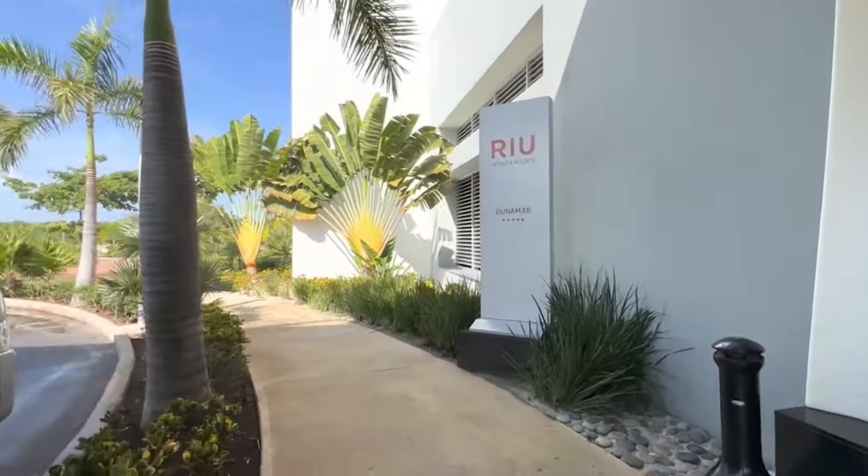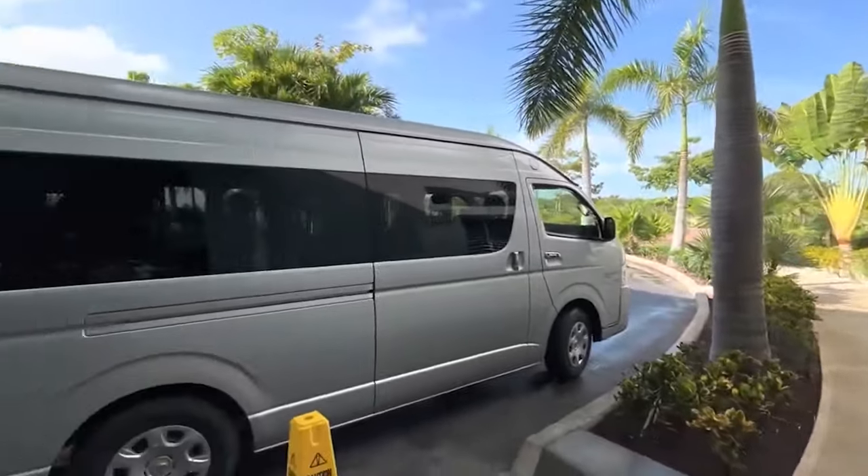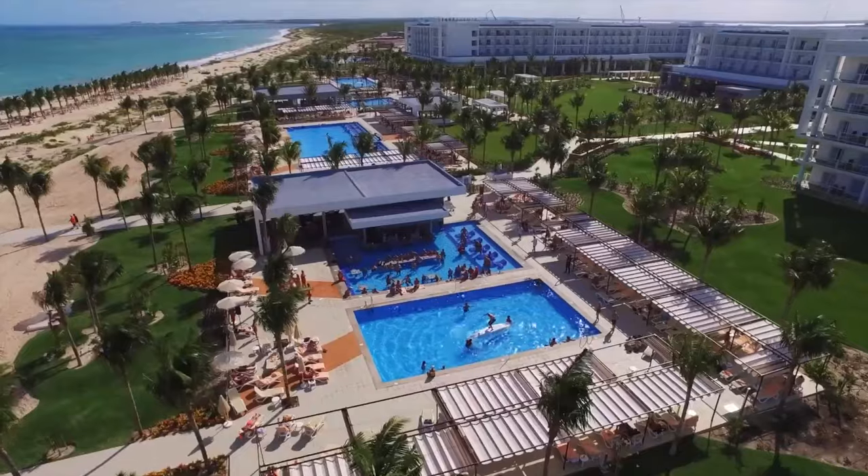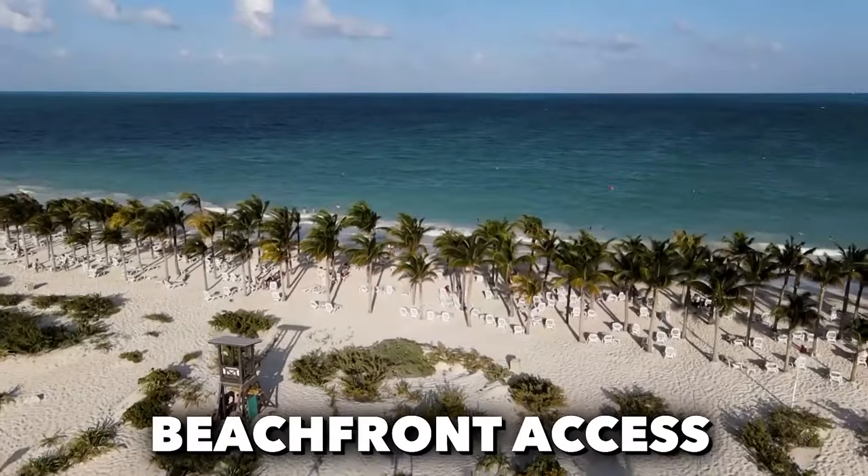The Rio de Namar is a 24-hour, all-inclusive resort on Costa Mujeres Beach, 30 kilometers from Cancun. With five pools and beachfront access,